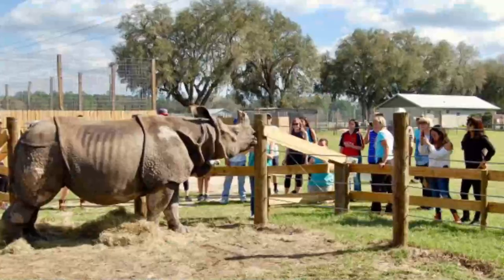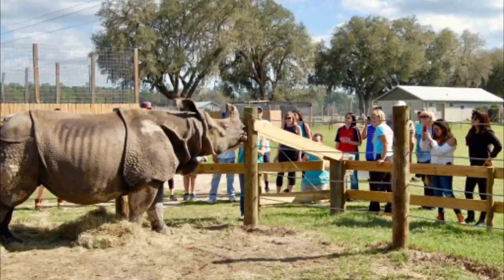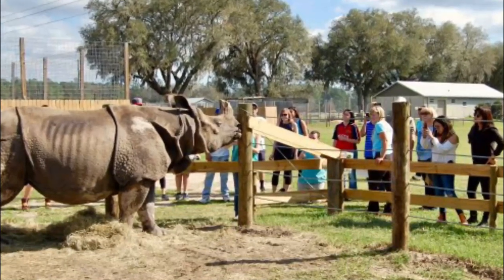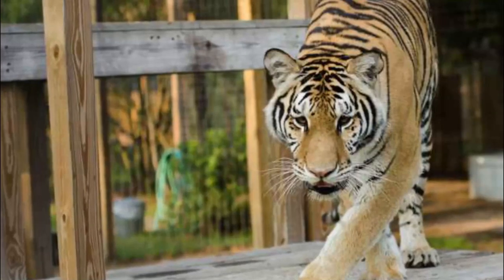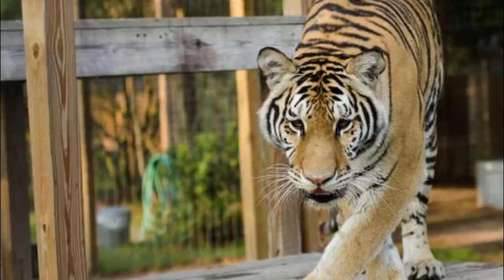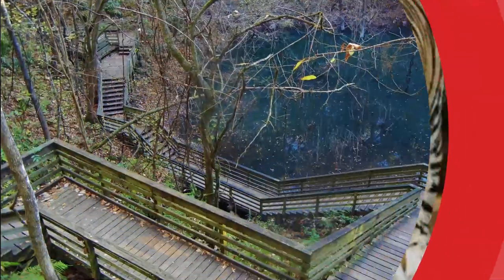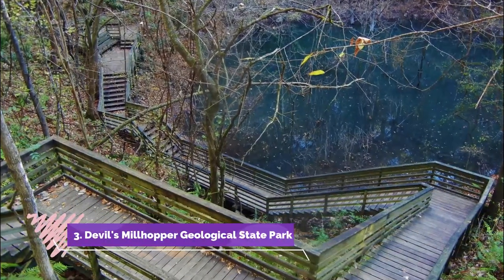Number 2: Carson Springs Wildlife Conservation Foundation. The Carson Springs Wildlife Conservation Foundation is home to an interesting collection of rescued exotic animals and rehabilitated local wildlife. More of a sanctuary than a zoo, the owners of the facility are dedicated to providing the animals — many of which have been abandoned or traumatized — with proper care.